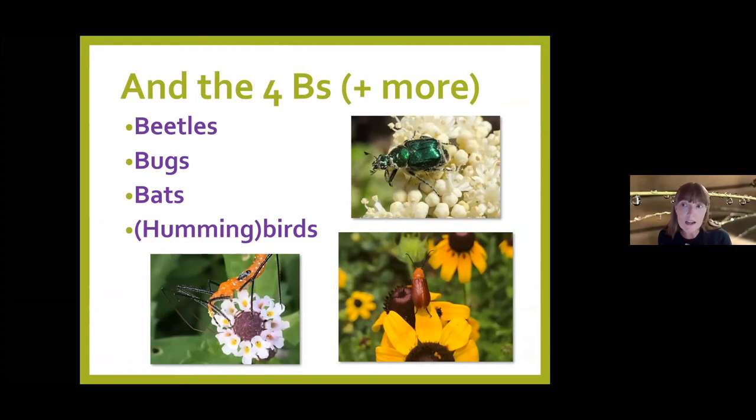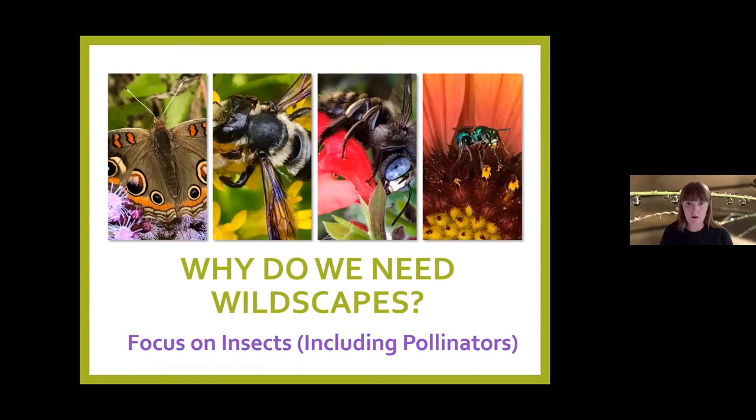And finally the catch-all: beetles, bugs, bats, and hummingbirds. All of these are pollinators when they feed on nectar or pollen on a flower and thereby transfer pollen. That's the what of wildscaping — so let's transition to the why and have a conversation about why we need wildscapes.